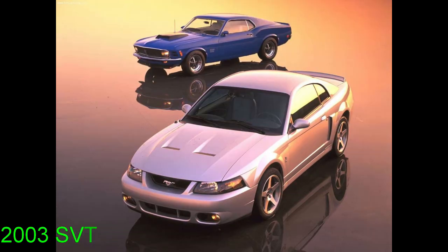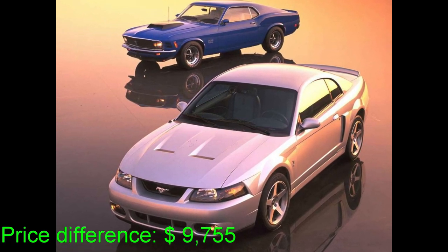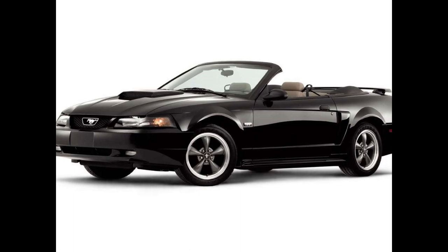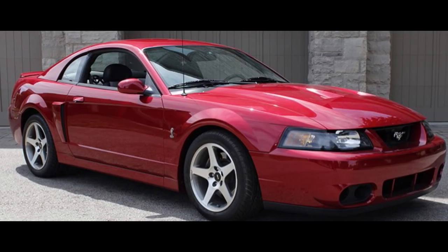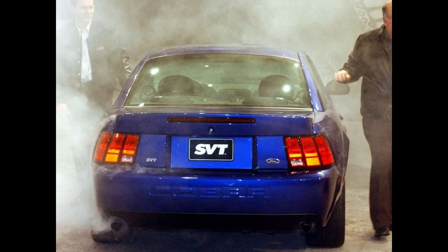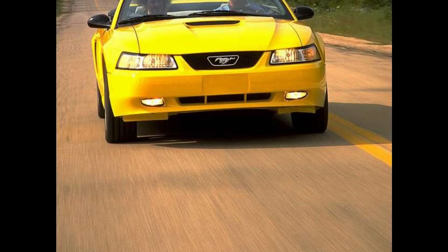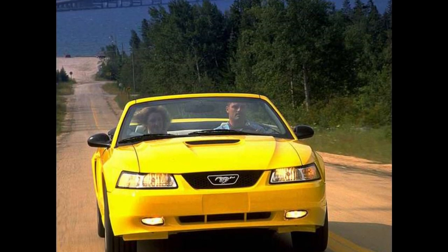The MSRP for a 2003 GT was $23,705 compared to the Cobra's MSRP of $33,460. For about $10,000 you could have upgraded to a Terminator Cobra. If you loaded up a GT all the way to about $28K with a premium convertible top, for about $5K more you could have had a Cobra. In 2020, the Cobra has held its value tremendously and has even begun to increase in value over the past 10 years, making buying a GT brand new in 2003 not really financially smart.